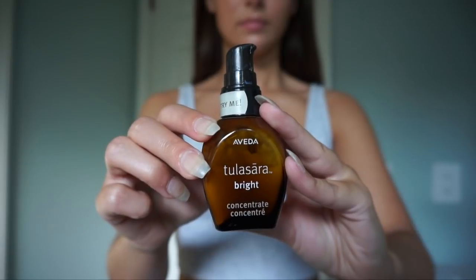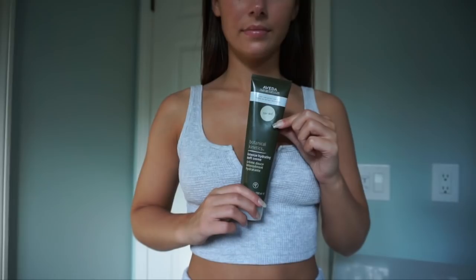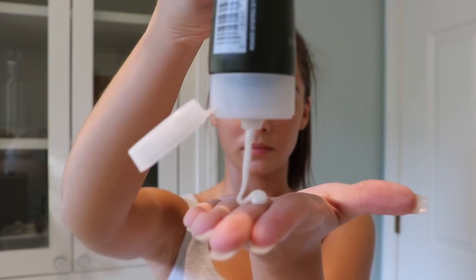Now I'm taking this serum — it's for brightening the skin, which I think my skin needs. They also have two other kinds which I'll leave linked below. I'm rubbing this into my skin as just a little extra step.